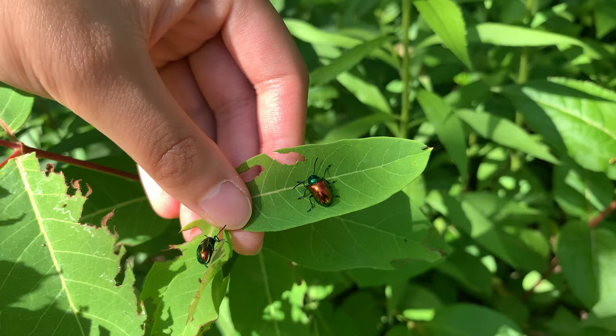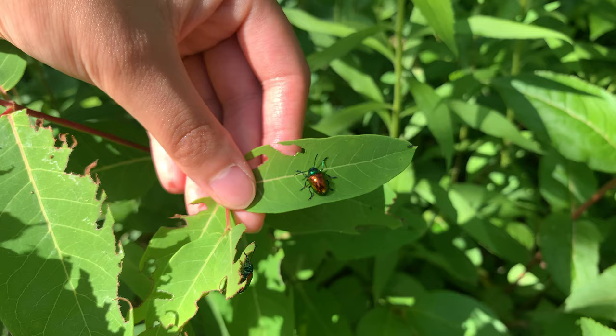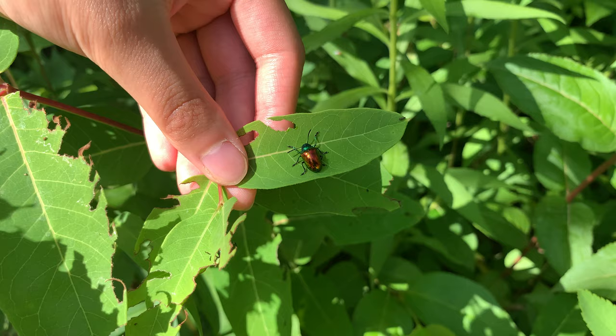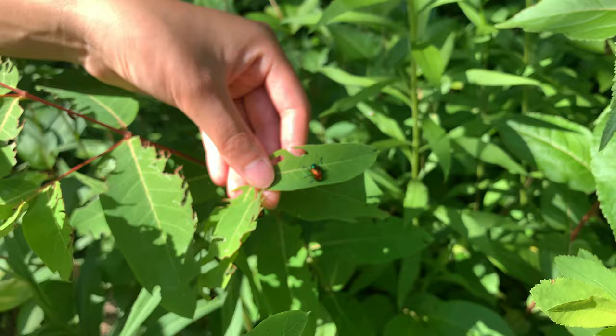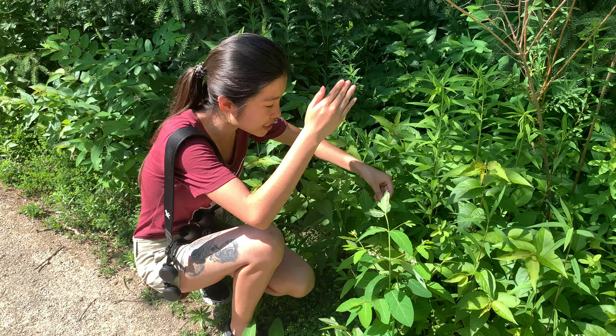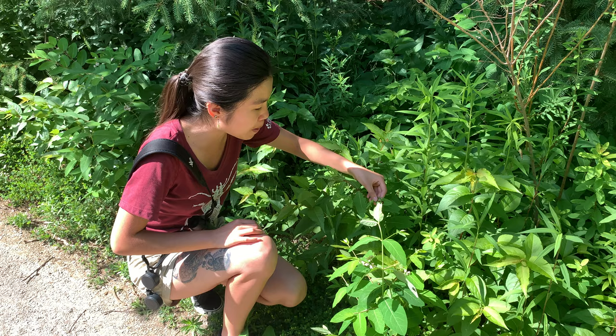This beetle is a type called a dogbane leaf beetle, and beetles belong to a different order altogether than the spittle bugs — an order called Coleoptera. They're one of the most diverse groups of insects in the entire world, all characterized by their shell, which we call an elytra. Their first pair of wings is sclerotized and hardened, folding on top to form the elytra that meets in a straight line down the middle of their body — that's what makes beetles unique from all other insects.